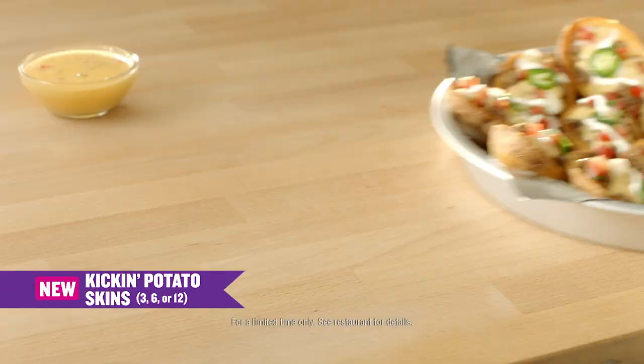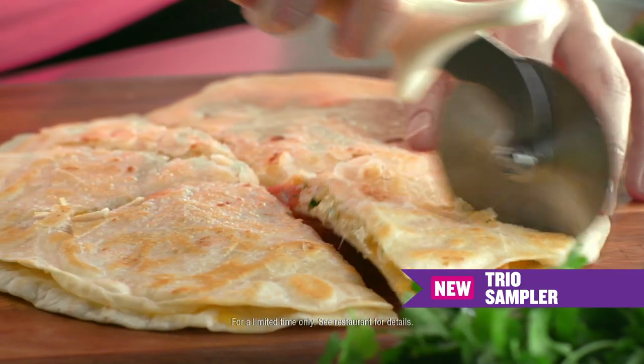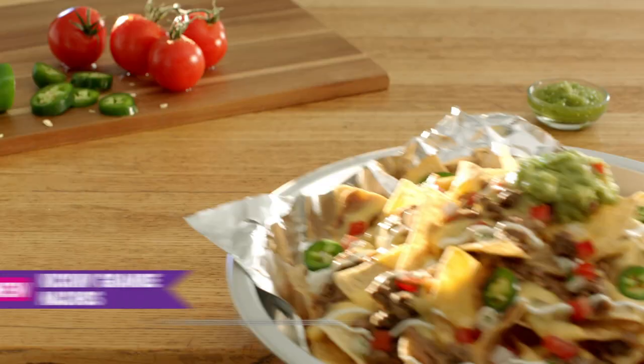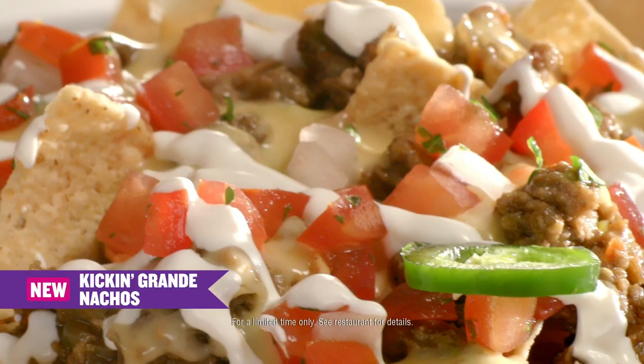New Kicken Potato Skins, available in a variety of serving sizes. The new Trio Sampler with a quesadilla, six flautas, and chips and queso. And new Kicken Grande Nachos, made with our ground beef and fresh jalapenos.